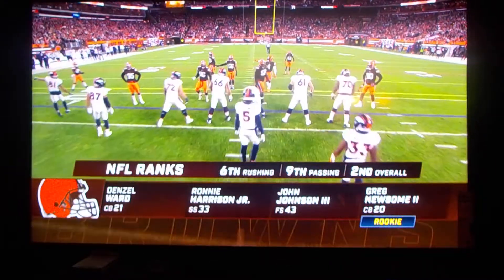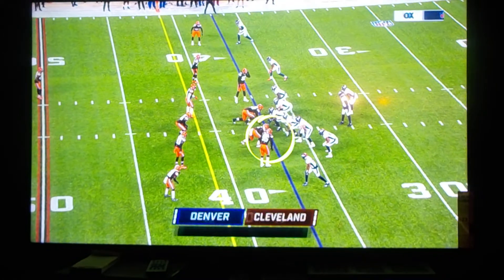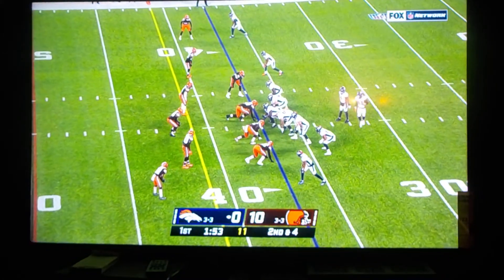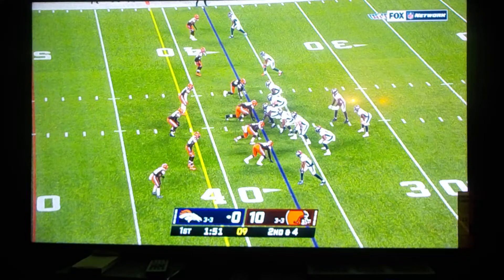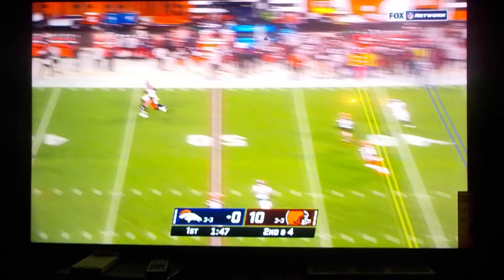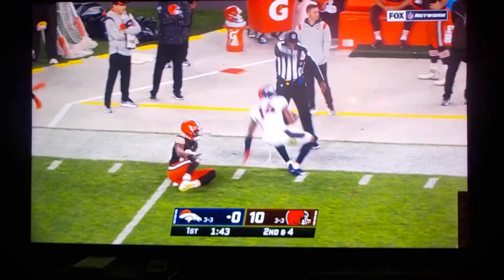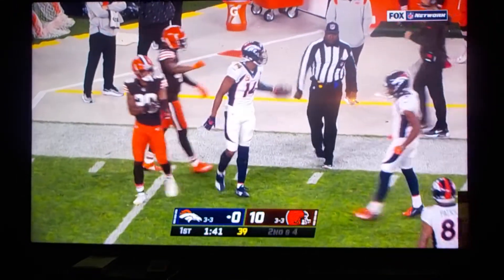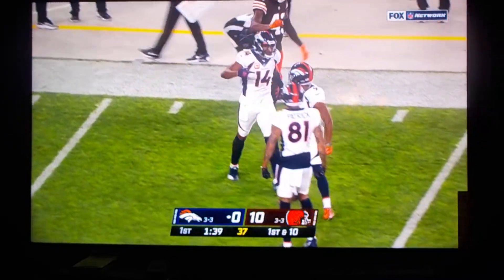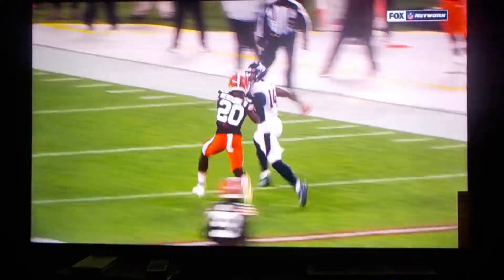First overall pick back in 2017. Rookie Jeremiah Owusu-Koramoah is out with an ankle injury. Bridgewater has it, downfield — a one-handed grab by Sutton, fending off Newsome, the rookie, for 31 yards. And this was good coverage too.